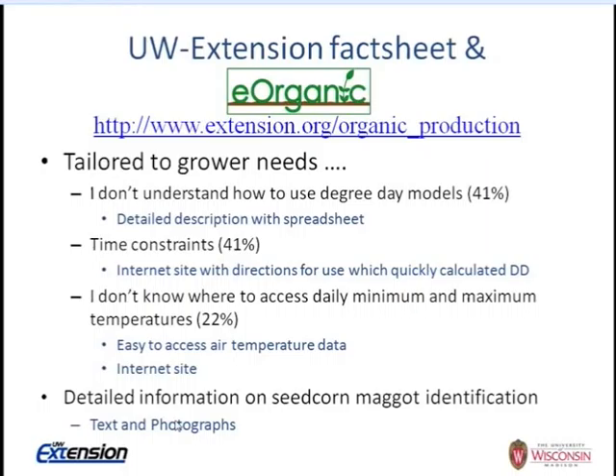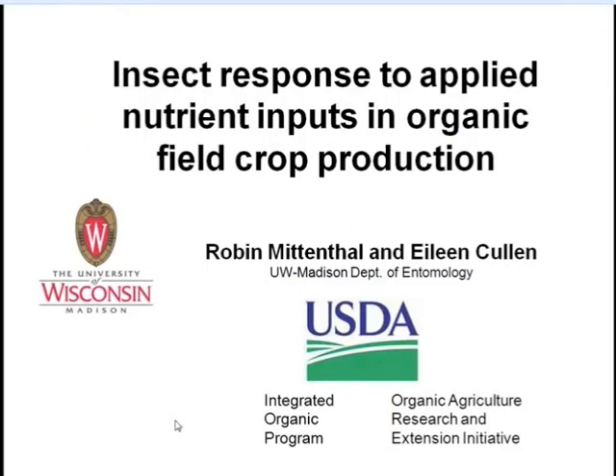The output of this project will be an organic fact sheet on seed corn maggot, to be submitted to the eOrganic database online. Organic system practices with cover crops can increase attractiveness of fields to seed corn maggot in spring. Only a small minority of growers have received information on this, but they're interested in using degree day techniques and want a clear guide to using them in a streamlined way. I'll now turn controls over to Robin Mittenthal.